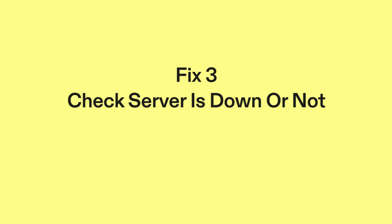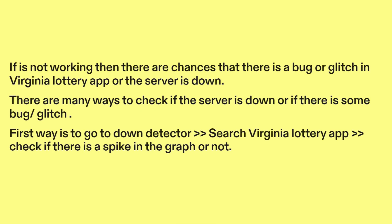Fix three: Check if the server is down or not. If it's not working, there are chances that there is a bug or glitch in the Virginia Lottery app, or the server is down. There are many ways to check if the server is down or if there is some bug or glitch.